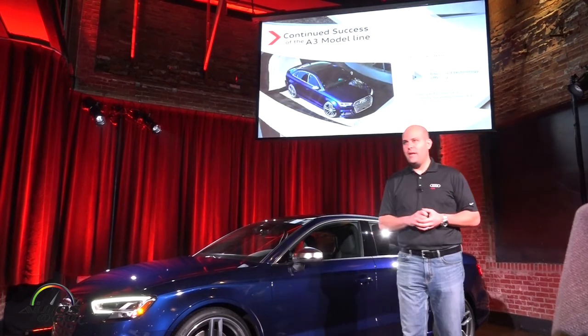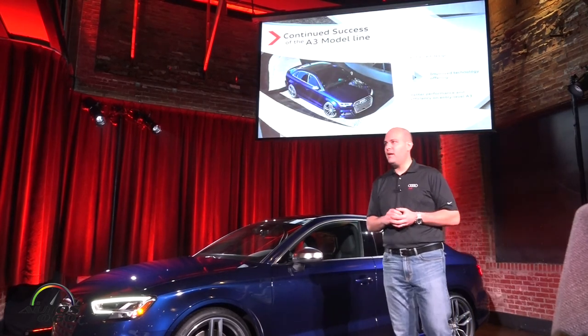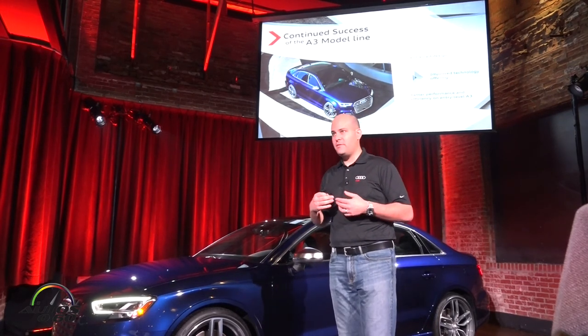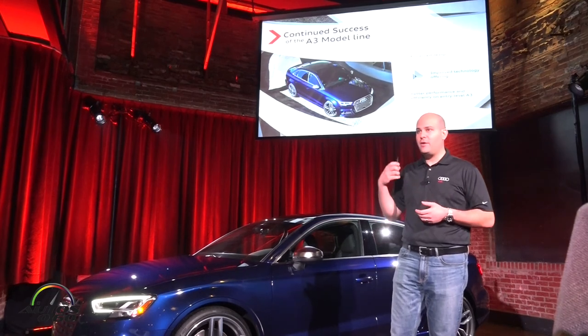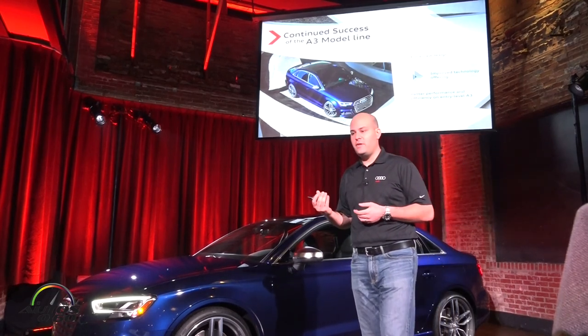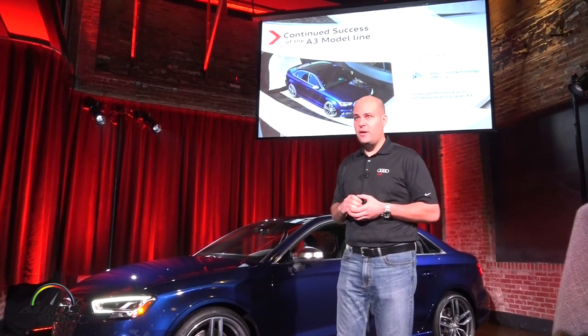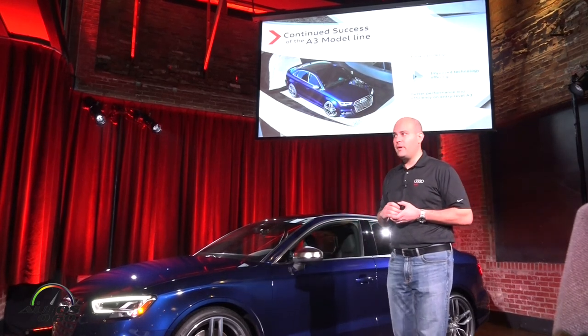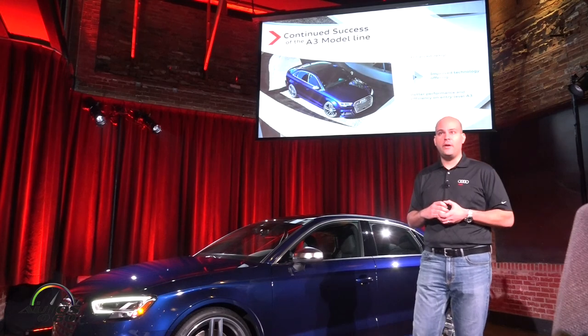To recap: the A3 is a very important car for us — a great entry level into our brand. We've enhanced it with new design that follows the rest of the A family, increased technology, increased driver assistance features, and on the base car, better performance and better efficiency, with barely any price change compared to the outgoing car.